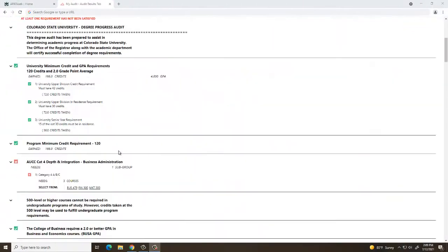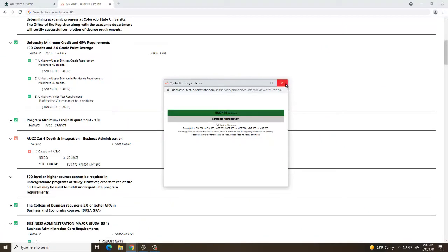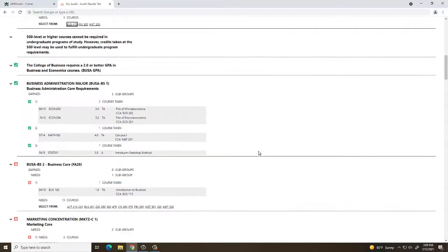All current undergraduate students should become familiar with their degree progress audit. You and your academic success coordinator will use your degree progress audit to establish your path to graduation. This system illustrates how the courses you have taken apply to your degree, and outlines the remaining courses or requirements that you need to graduate.